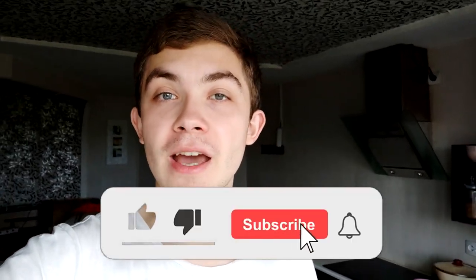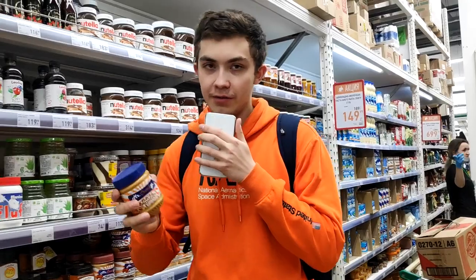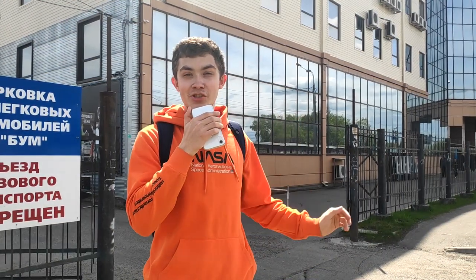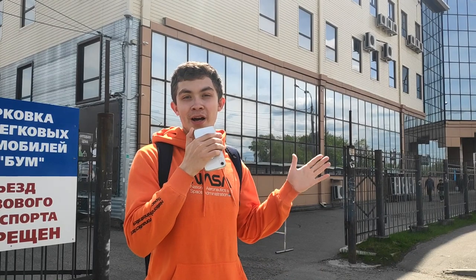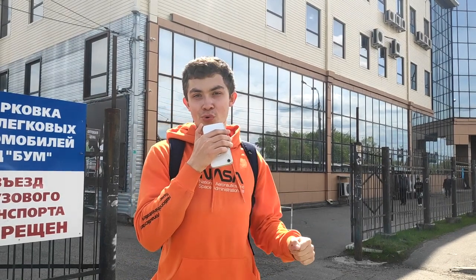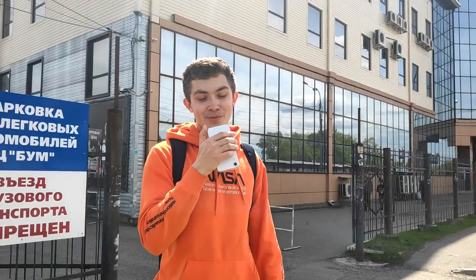Hello guys and welcome back to my channel. This is Zack the Russian, and today I'm going to show you something about Russian supermarkets — I'm going to show you some prices. We will talk about food that we have here in the far east of Russia. This is our main shopping mall, called BUM. Here you can buy some food and stuff. Right now we're going to go there and buy some food to cook our French meat in the Russian way. So let's go.